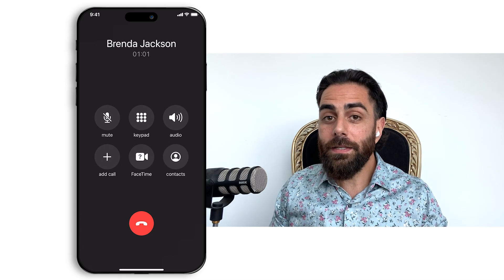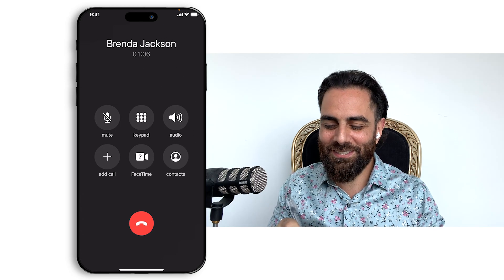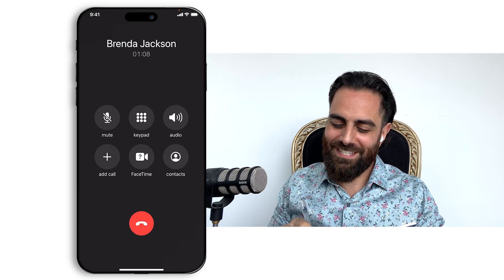Still on for coffee tomorrow? Yeah, let's do coffee tomorrow at Starbucks, 2 p.m. Can you do 2:30? Yeah, 2:30 it is. See you then. See you then. Take care.